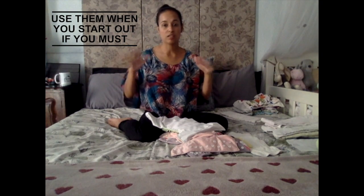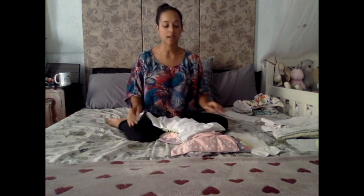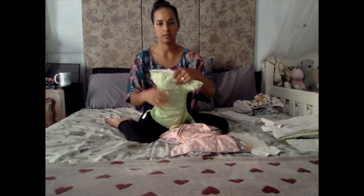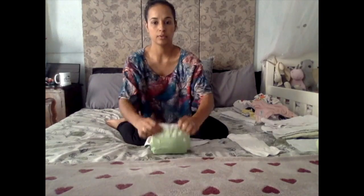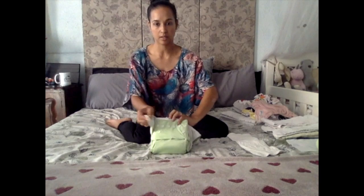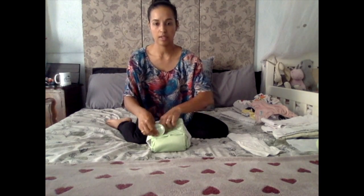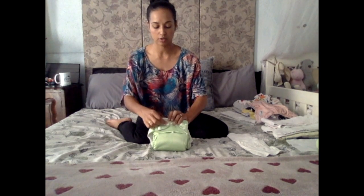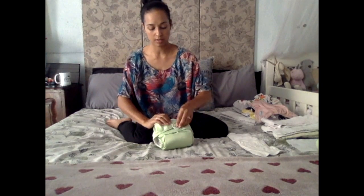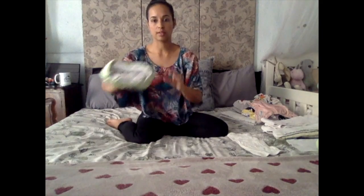When you're getting started, by all means use disposable liners and then progress onto washable liners. Okay, so there's one nappy done — I'm just going to close it so that it's neat. And there we go, that's one done, and I'm going to do a bunch more.